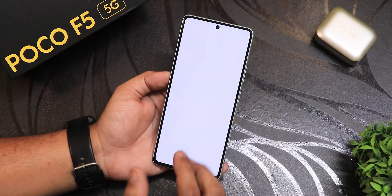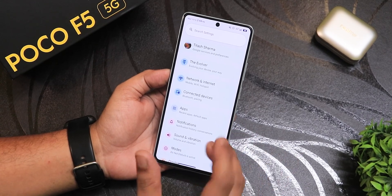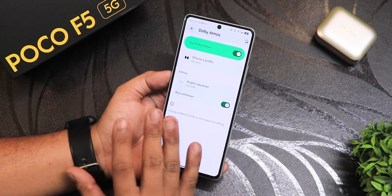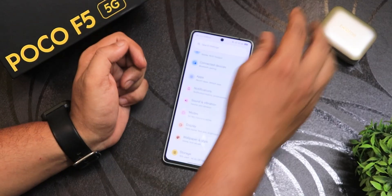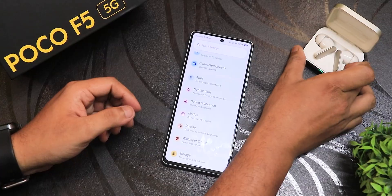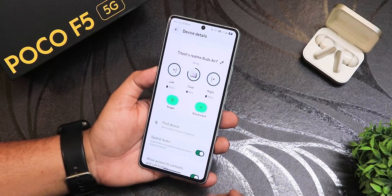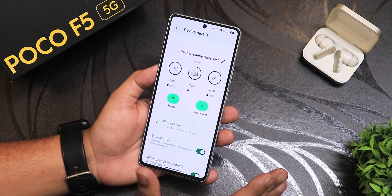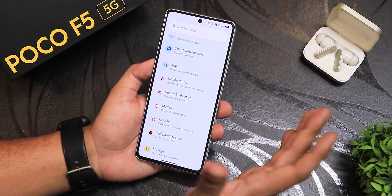One bug I faced was Bluetooth audio getting stuck during video playback in apps like VLC, possibly related to Dolby Atmos, but that's now fixed — Bluetooth has been working seamlessly. The ROM also supports fast pairing. With the Realme Buds Air 7, the left earbud battery, right earbud battery, and case battery all show up in the normal Bluetooth settings. All these functionalities are working properly. I'll be reviewing the Realme Buds Air 7 soon, so stay tuned.